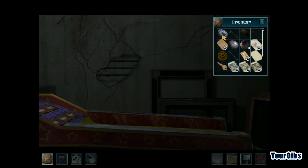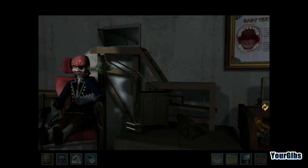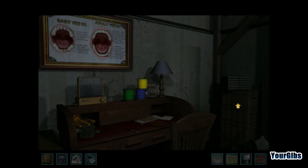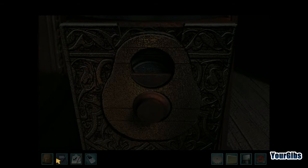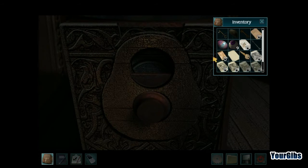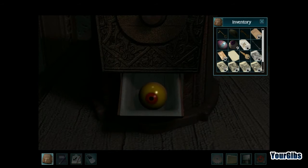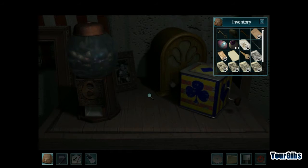We'll have a quick look at our inventory. There's the new egg we got. One of you had mentioned the gumball machine — if I put the money in there, let's see. So we have another eyeball. Now we have 10 out of 25, which means we have a lot more to do.